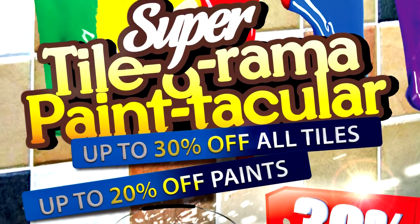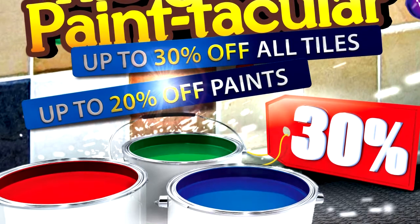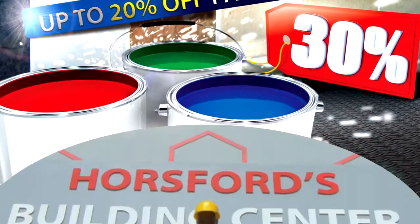Hosswood's Super Tile-O-Rama Paint Stacular! Paints, tiles, and more! Only at Hosswood's Building Center. We got it!